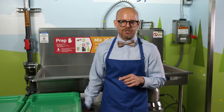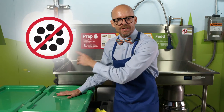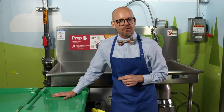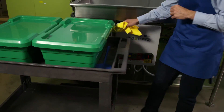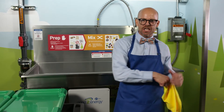Remember, Grind to Energy is not a drain. Don't rinse food collection containers at the processing table — instead, wash your containers in a commercial dishwasher or pot sink. Finally, carts can be washed and wiped down. Good as new.